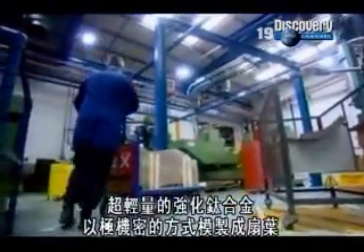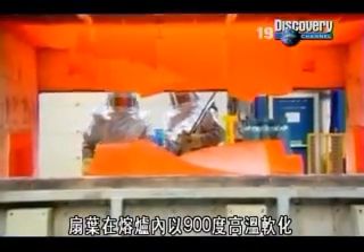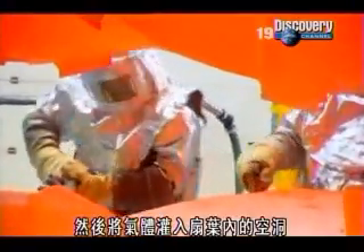A top-secret process moulds the plates from ultra-strong, ultra-light titanium alloy. To save further weight, the blades are heated to 900 degrees in a furnace until they are softened. Then gas is pumped into cavities inside the blade, inflating it like a long, thin balloon.